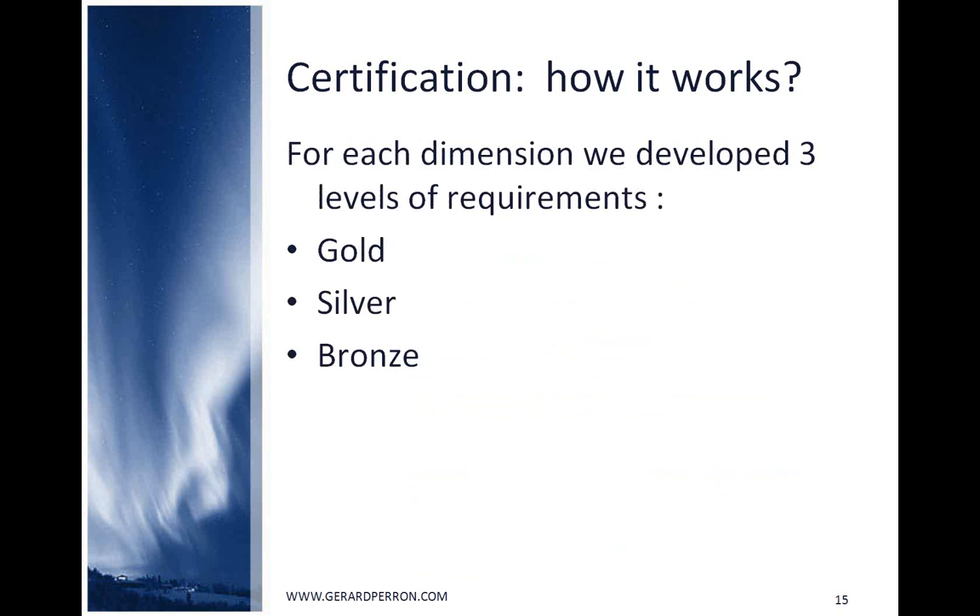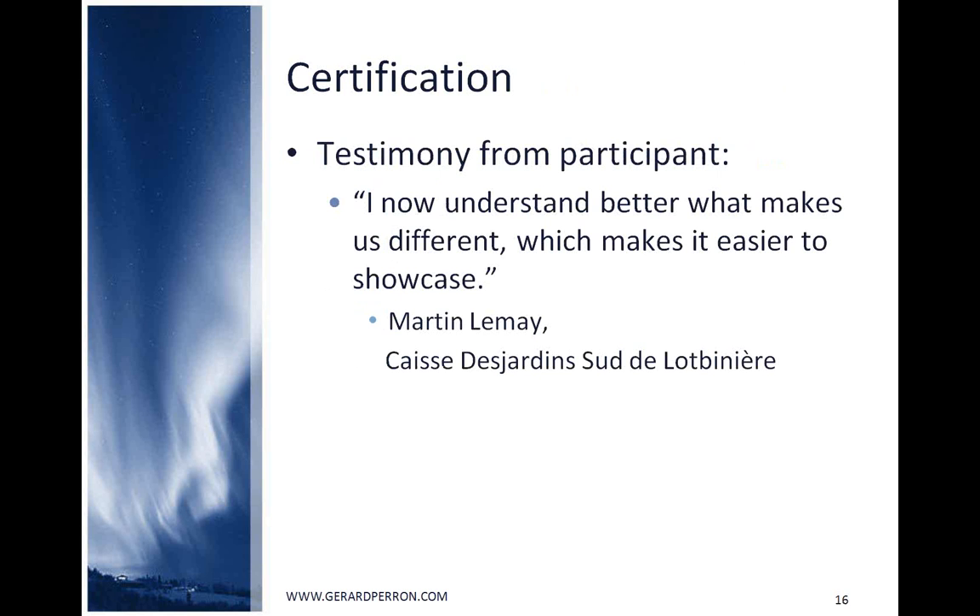The testimony from pilot project participants speaks for itself: 'I now understand better what makes us different, which makes it easier to showcase.' The main certification added values are good coverage of the seven principles, it stresses responsibility of the board, there is an external and accredited auditor, and it provides external visibility.